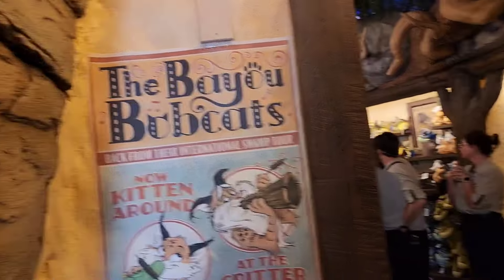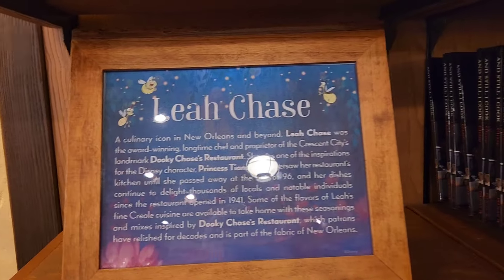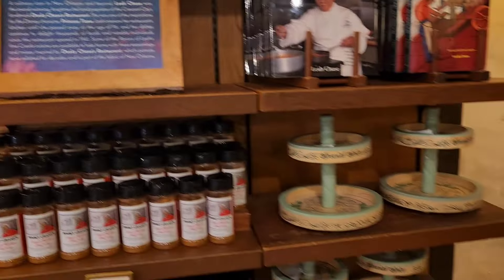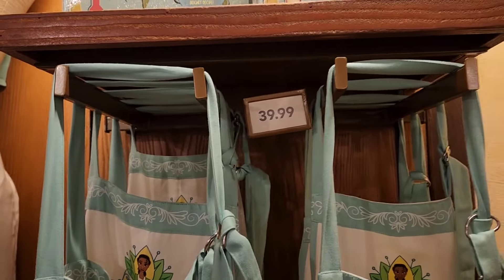Back from their International Swamp Tour. We got some spices and a cookbook — here's the information for the chef whose cookbook it is. I got to assume it's some Cajun or Creole. Then you got all the Tiana kitchenware stuff. We went through all the prices in our last video — $19.99 for that one. The apron is $39.99. You got the recipe binder too.